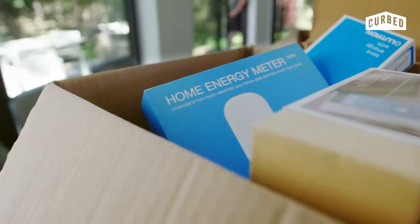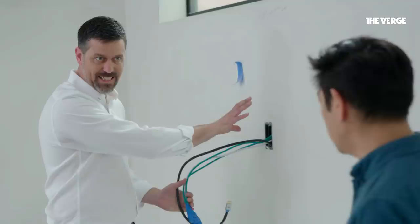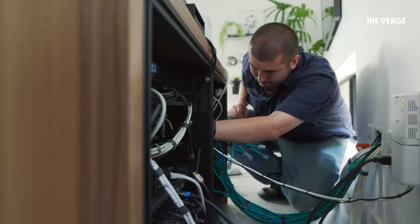Some day, these devices might be fluent right out of the box. But for now, we need an integrator like Pete to give the different dialects a universal language. And even a tech-savvy guy like me, who's more than capable of installing his own smart devices, would have his hands full trying to unify everything.